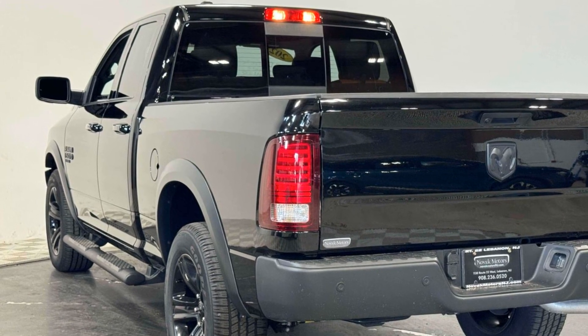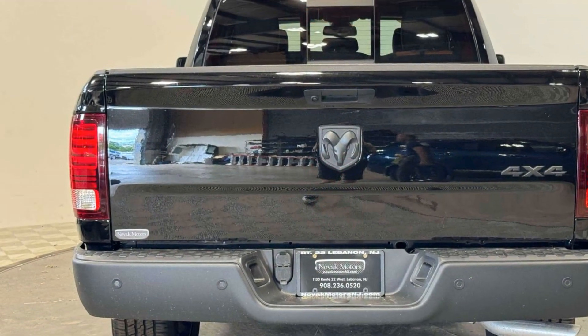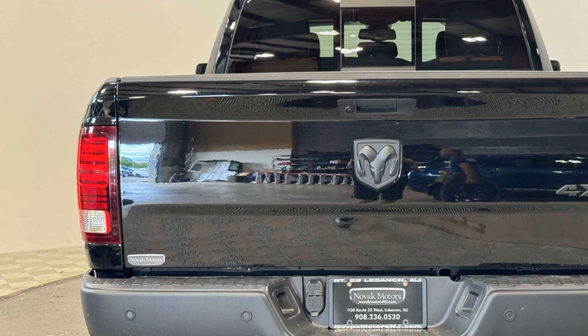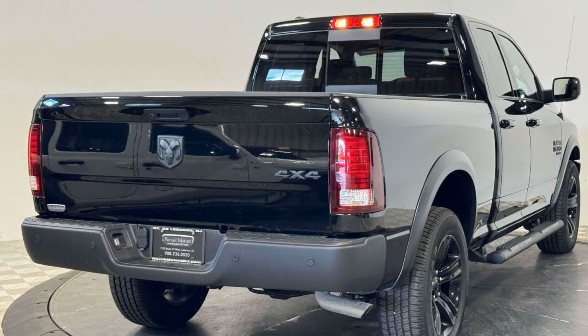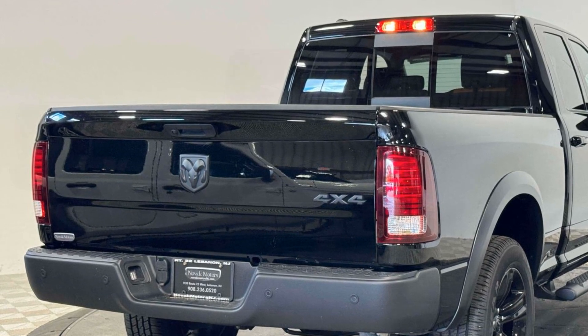Additional features include aluminum wheels, stability control, passenger side airbag sensor, adjustable steering wheel, traction control, cruise control, power side view mirrors, and variable speed intermittent wipers. Make an appointment today to test drive this popular model.